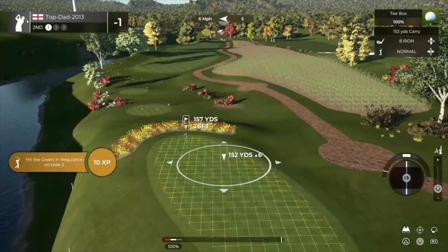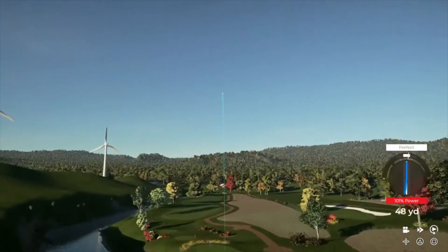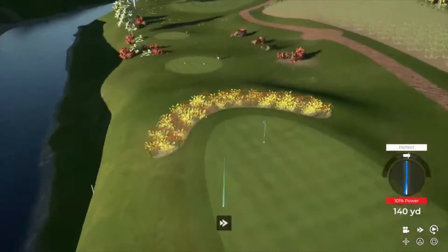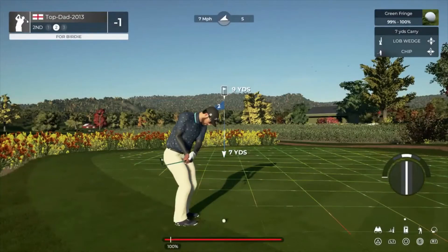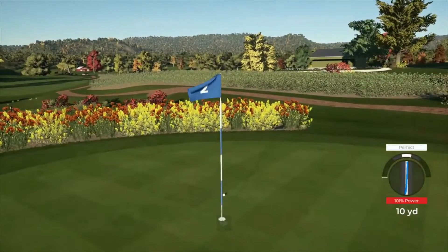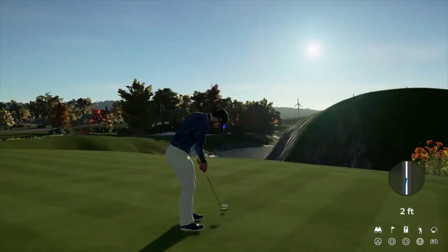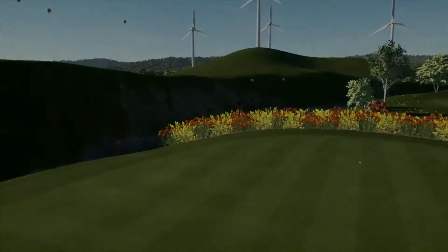The wind's blowing on this one, right to left. Here's our second shot on hole number two. That would have been nice. For the save — all right, moving forward.